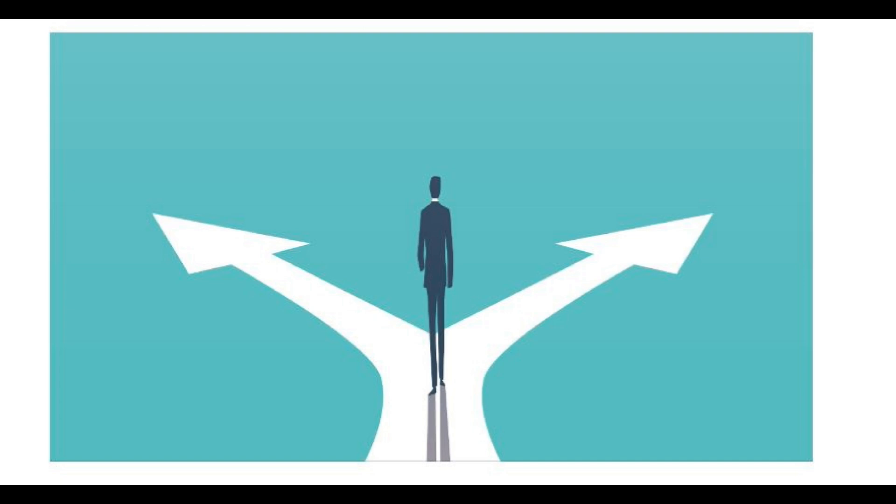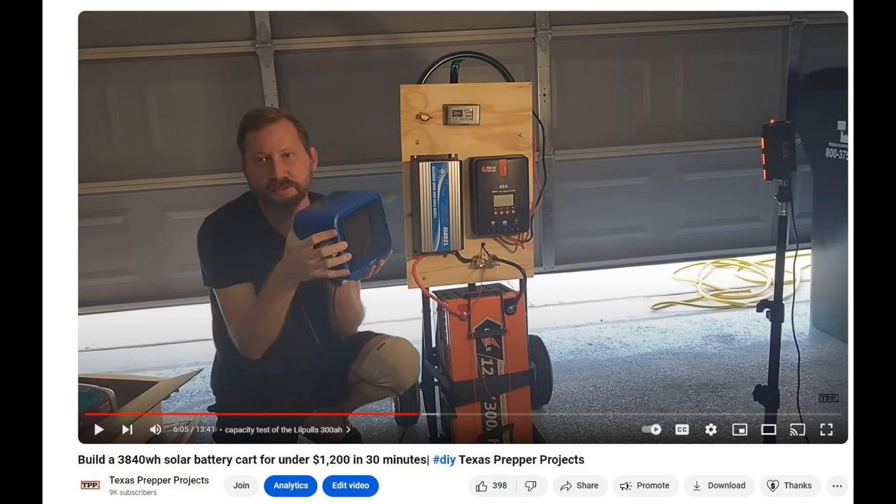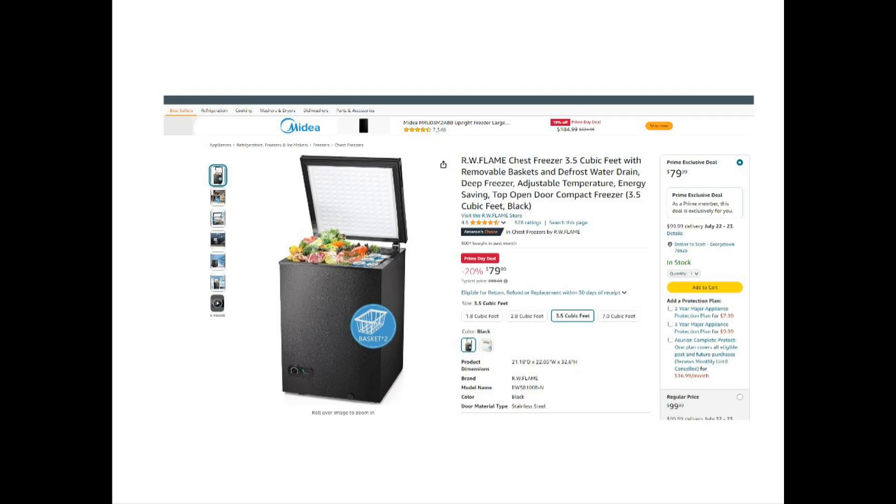Let's clear up some terms. The Sportsman generator is rated at 800 watts, meaning the biggest thing it can run has to pull less than 800 watts. That's a very small space heater on low, or a very small air conditioner like for a pop-up camper — maybe. It should also run your chest freezer, but startup surge is tough.